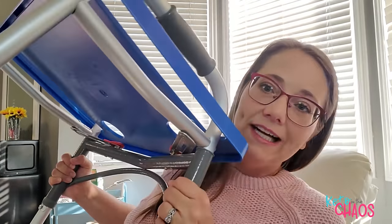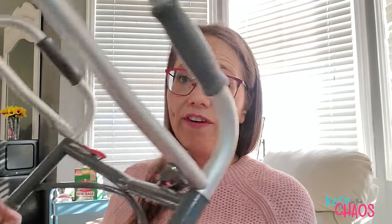Number two that I felt was pretty vital was a walker. I actually got mine at a second-hand store — I just happened to be there and came across a walker and a shower chair. I think I got it for about five dollars. I still have it here.